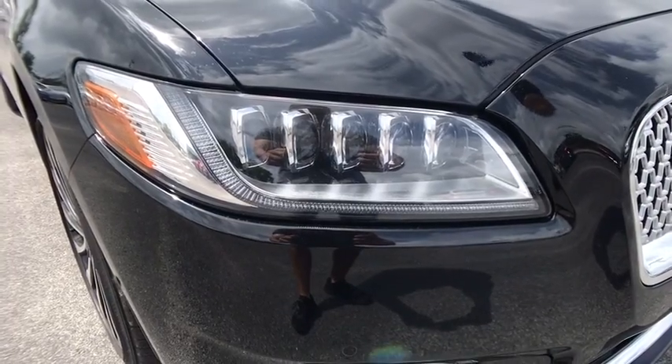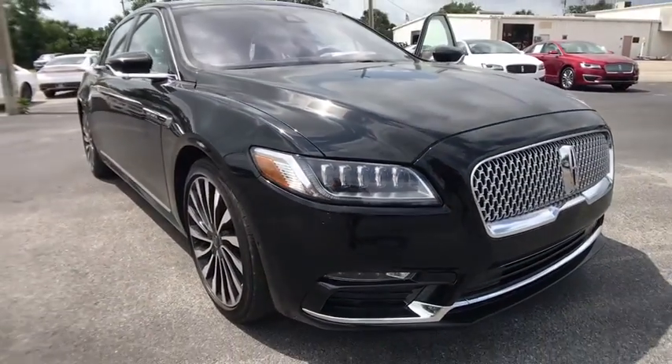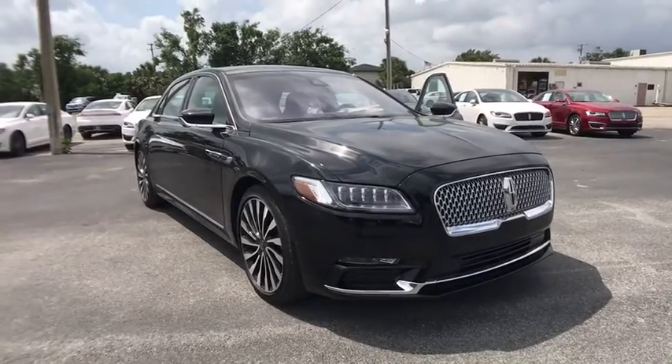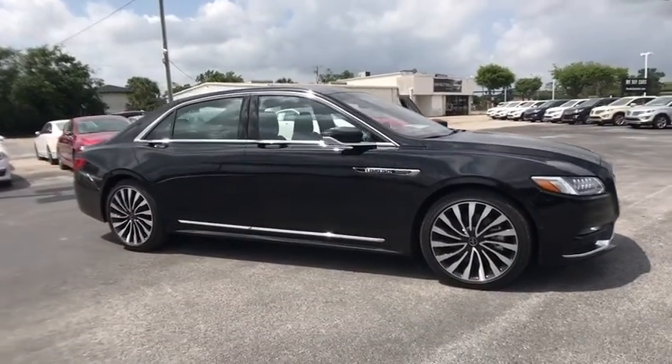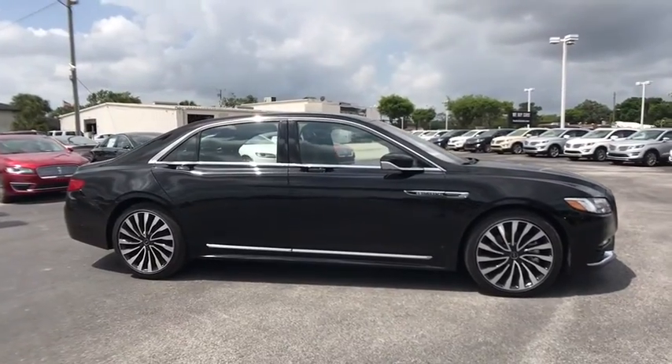2018 Lincoln Continental. The Continental is synonymous with the flagship of the Lincoln brand. Lincoln Continental delivers comfort and technology in a stylish, full-size package.